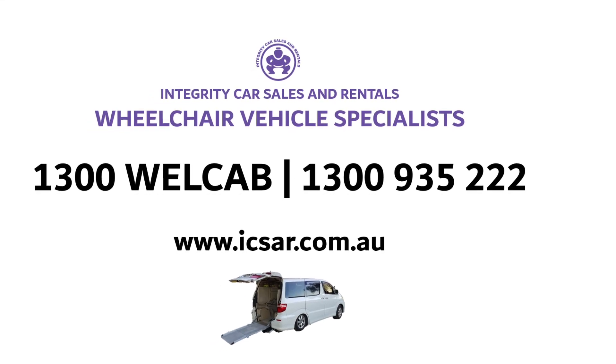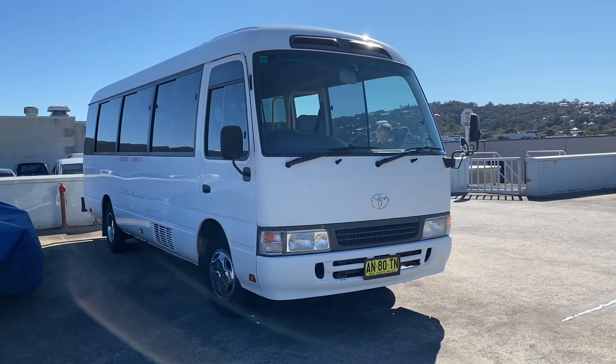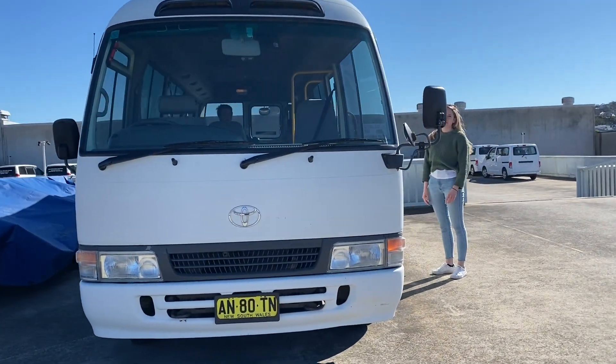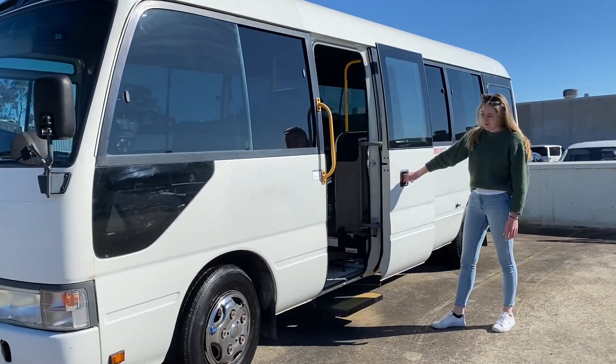Welcome to Integrity Car Sales and Rentals Wheelchair Vehicle Specialist, with our Head Office in Sydney, Australia. This is a five-speed manual 2006 Toyota Coaster, white with black trim. The Toyota Coaster is a single-deck minibus and can fit a maximum of five wheelchairs, plus 10 fixed seats including the driver.